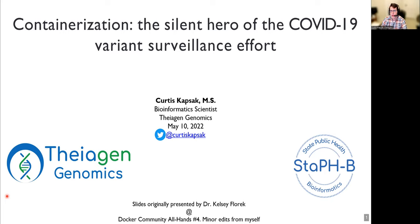Today, I'm going to tell you about how containerization has been the silent hero of the COVID-19 variant surveillance effort. I want to give a small disclaimer here and say that these slides and presentation were originally created by my colleague, Dr. Kelsey Florek, and I've made some minor edits to them.